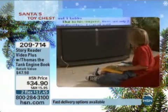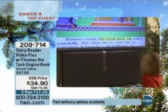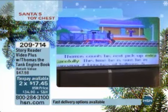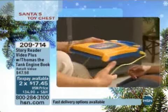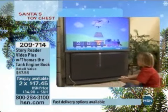This is Story Reader Video Plus. What's so cool about it is that it's basically three products in one: an educational interactive games and controller, your plug-and-play animated book, and the portable audio storybook.